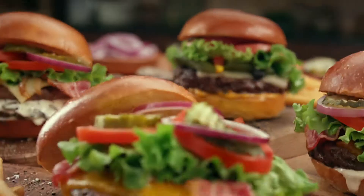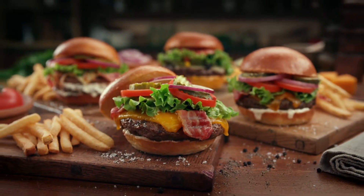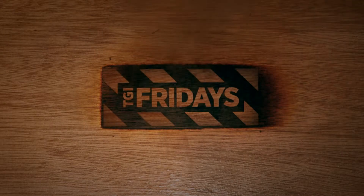Indulge in the hickory smoked burger from Friday's new handcrafted burger range. Try them now with the new cheese bread rolls. Handcrafted goodness, only at Friday's.